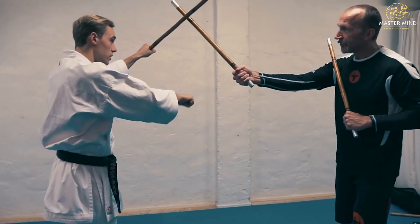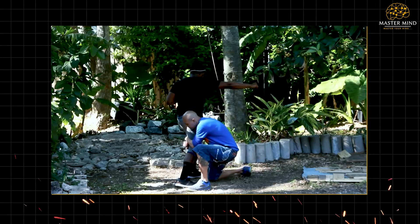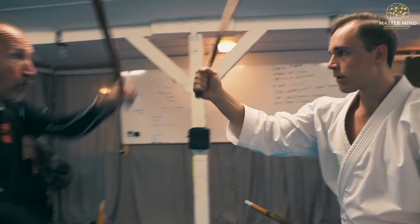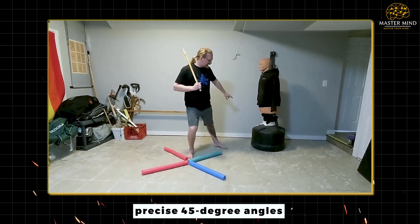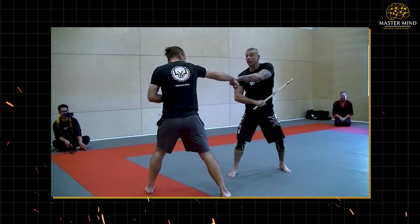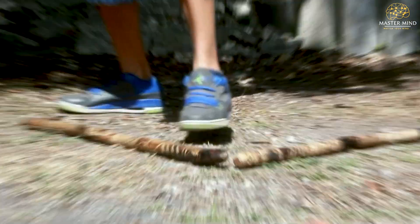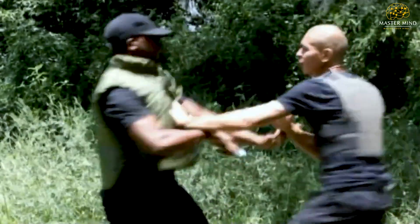The training method that develops this deadly precision involves a specific progression that builds combat instincts. Triangle footwork training follows systematic progressions from basic pattern recognition to complex tactical applications. Solo training begins with static triangle patterns, developing muscle memory for precise 45-degree angles while maintaining proper posture. Partner drills introduce reactive elements, developing spatial awareness and timing necessary for combat application. Advanced training incorporates range-specific applications, teaching how triangle footwork adapts to different combat distances and weapon systems. The repetitive nature builds automatic responses that function under stress.